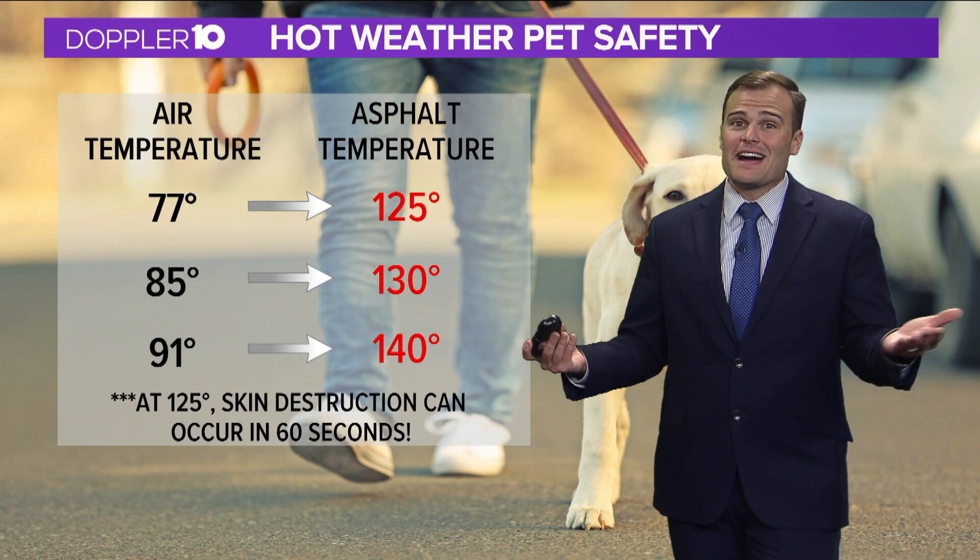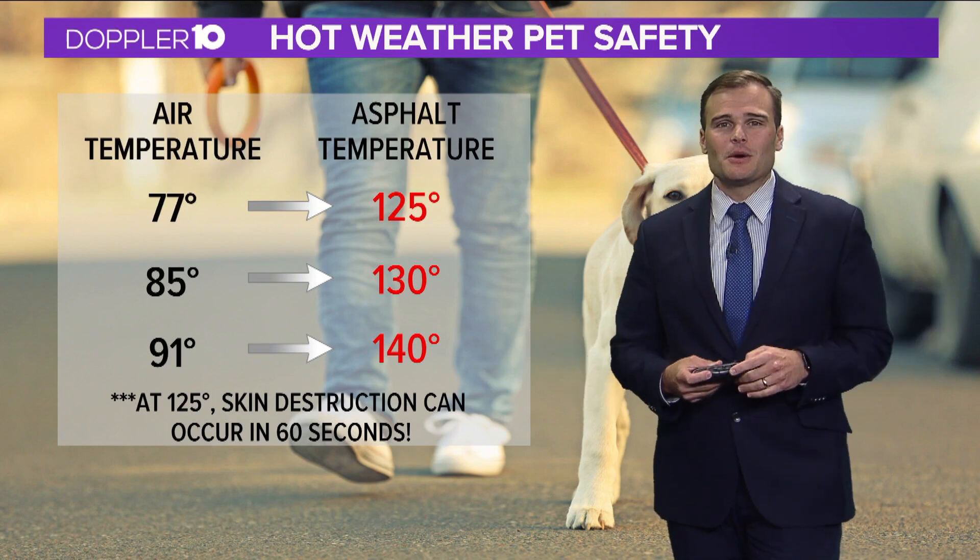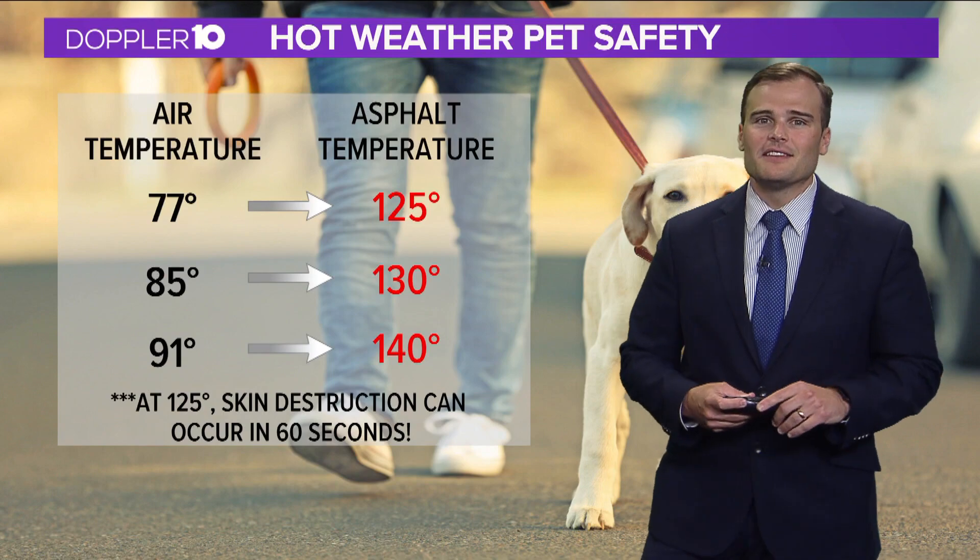Of course, they get hot just like us as well. For more information, you can always go to 10TV.com and download the 10TV app.